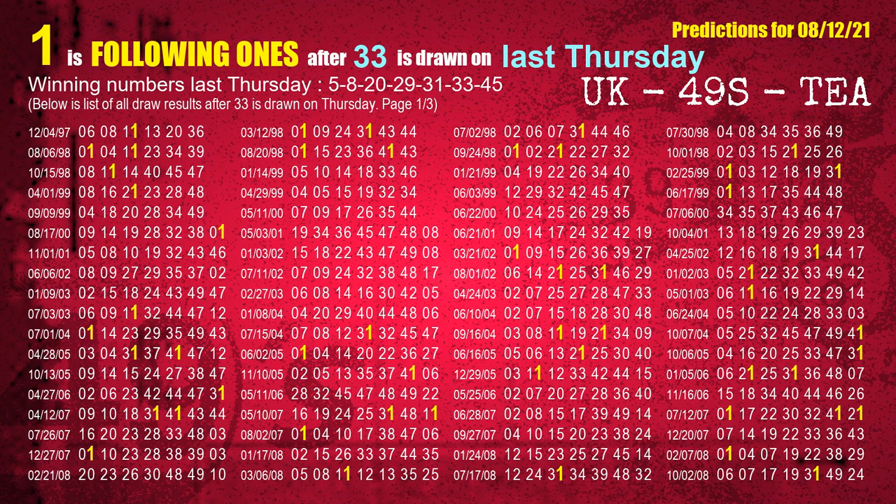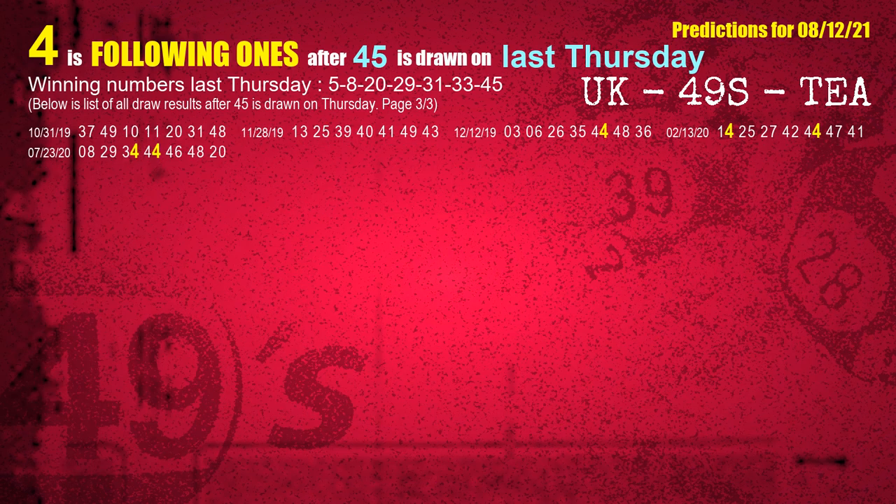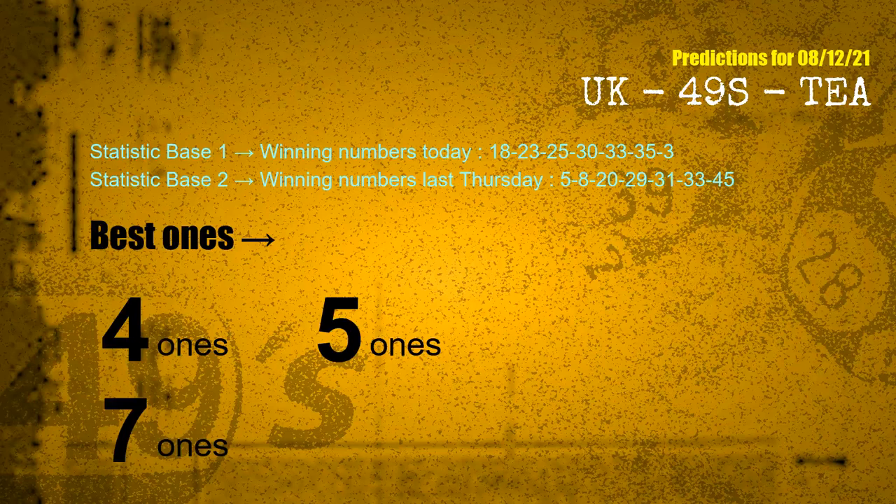The fifth winning number last Thursday is 31. The most frequently following units digit is 9 when 31 is the winning number on last Thursday. The booster winning number last Thursday is 45. The most frequently following units digit is 4 when 45 is the winning number on last Thursday. According to the statistics above, with winning numbers today 18, 23, 25, 30, 33, 35, 03 and winning numbers last Thursday 05, 08, 20, 29, 31, 33, 45, the frequent following ones are 4s, 5s, and 7s.